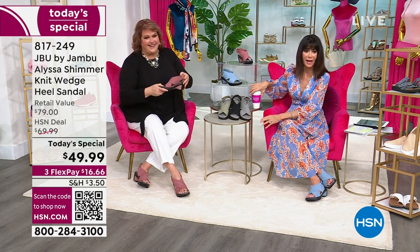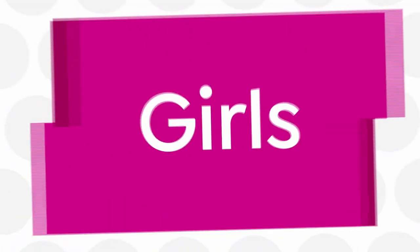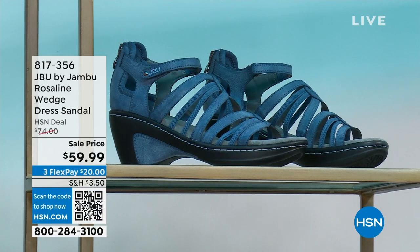Sold out in the black — congratulations to everyone who got one.